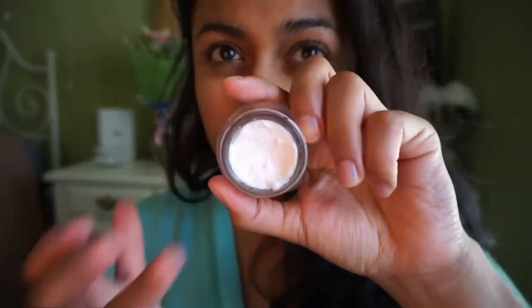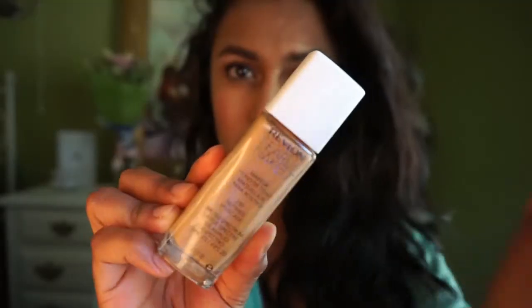Using the L'Oreal Magic Perfecting Base primer. This is seriously amazing — I love this product because it diminishes the look of pores, so I like to just pop this in this area. It's absolutely amazing.